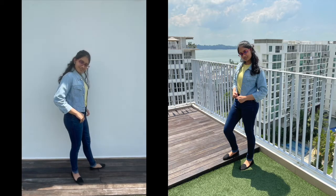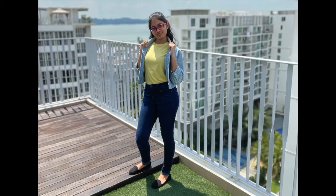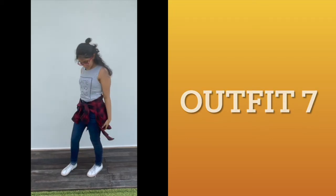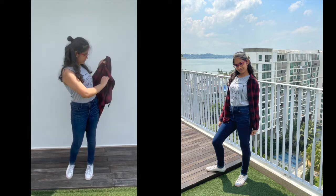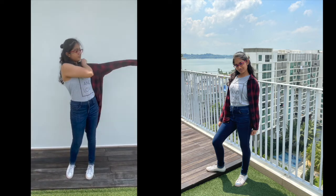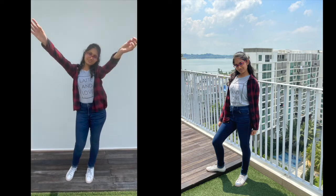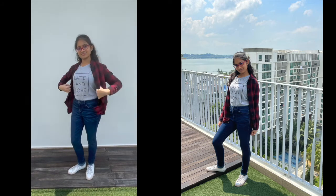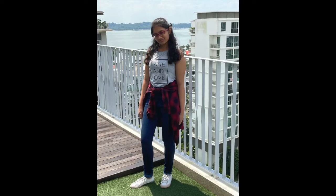Outfit number six is basically the same as outfit five but with a jacket on — I think just having a jacket on and even buttoning it up gives a completely different look. The last outfit in this combination, outfit seven, is the tank top with the jeans and sneakers and a flannel shirt over that. It's a very casual look especially with the flannel, but it can always be toned up by removing the flannel or changing the shoes.